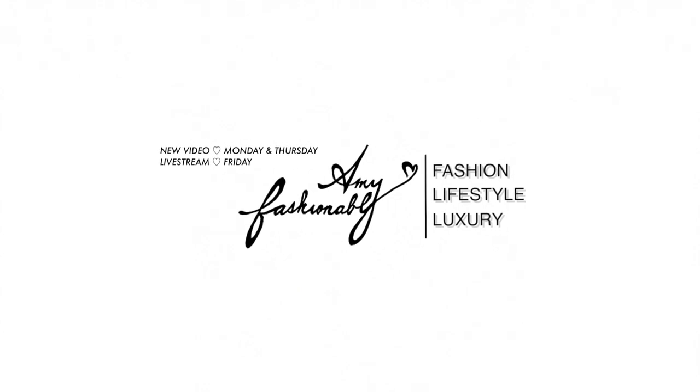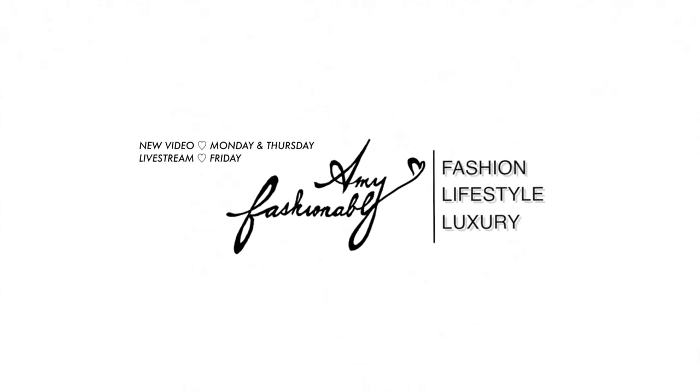A lot of you wanted to know what fits in my bag, my version, so that's what we're gonna do today. Hello, my name is Amy, and on this channel we're all about being savvy and stylish around luxury decisions, so if you're new here, consider subscribing.